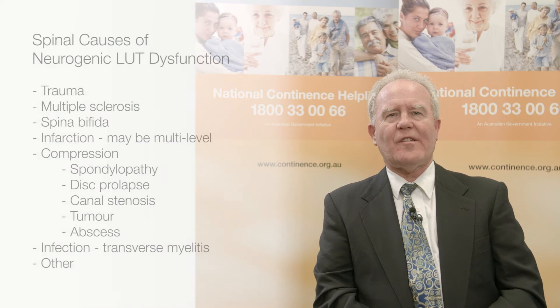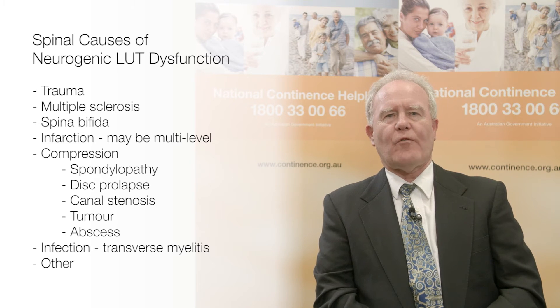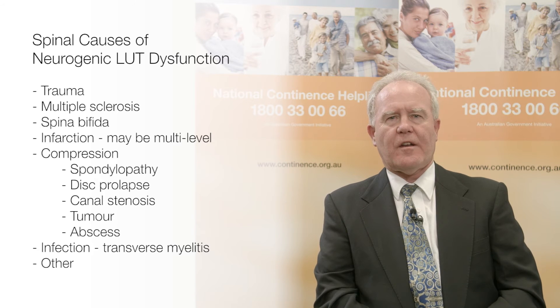Detrusor overactivity and coincident detrusor sphincter dyssynergia are common in patients with spinal pathology involving the cervical, thoracic and lumbar spine. Trauma, multiple sclerosis and cord compression are the most common.